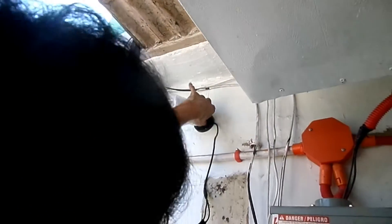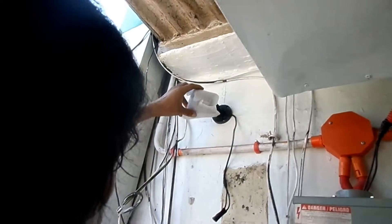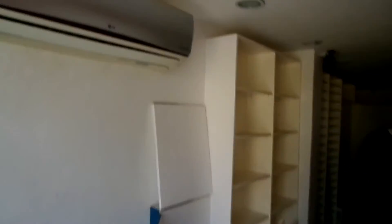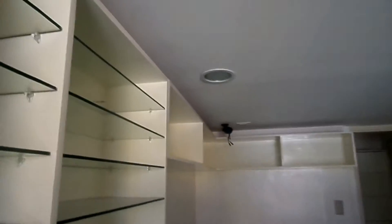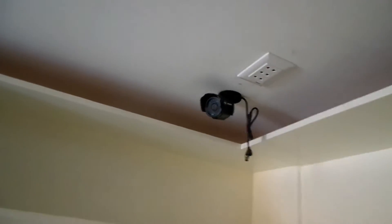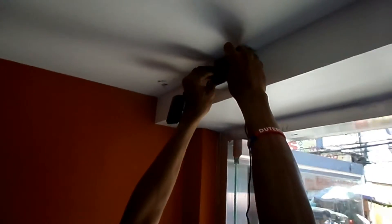Hello everyone, my name is Justin Guillares. What we're showing you right now is our security system project for a client at Minglanilla, Cebu. First, what we did is install all four CCTV cameras — this is what we're showing you right now. Since we are the distributor of Jubition products, we are promoting Jubition as our main security system provider.